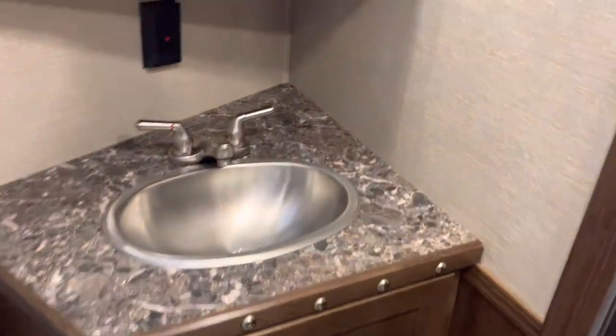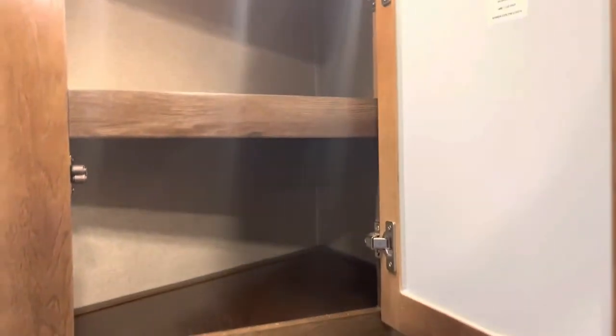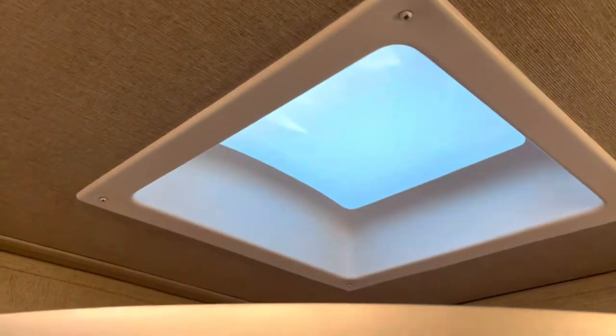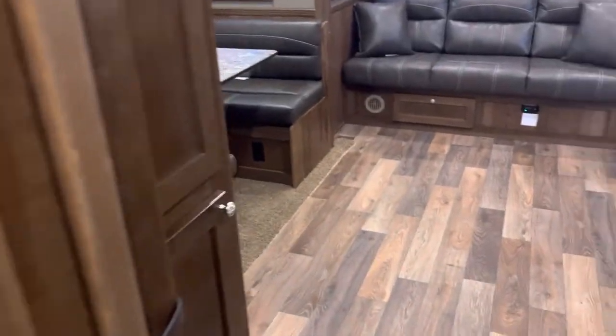Digital thermostat. There's a bathroom vanity with a medicine cabinet. Here's your battery box, another closet — linen, high hanging, and low. Your breaker box is here along with your Wi-Fi password — you'll need a SIM card to activate that. A marbled radius shower with a skylight and a pocket door going into the bathroom.